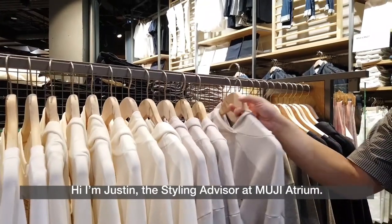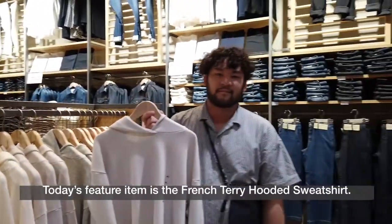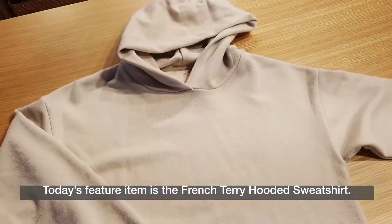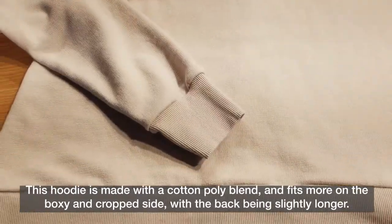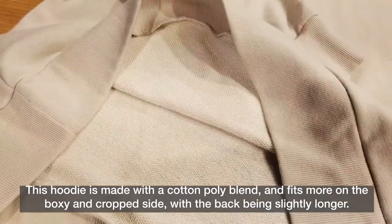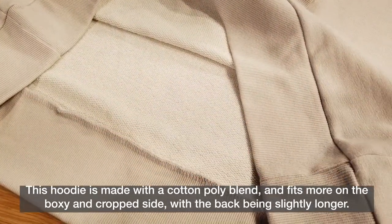Hi, I'm Justin, the styling advisor at Muji Atrium. Today's feature item is the French Terry hooded sweatshirt. This hoodie is made with a cotton poly blend and fits more on the boxy and crop side, with the back being slightly longer.